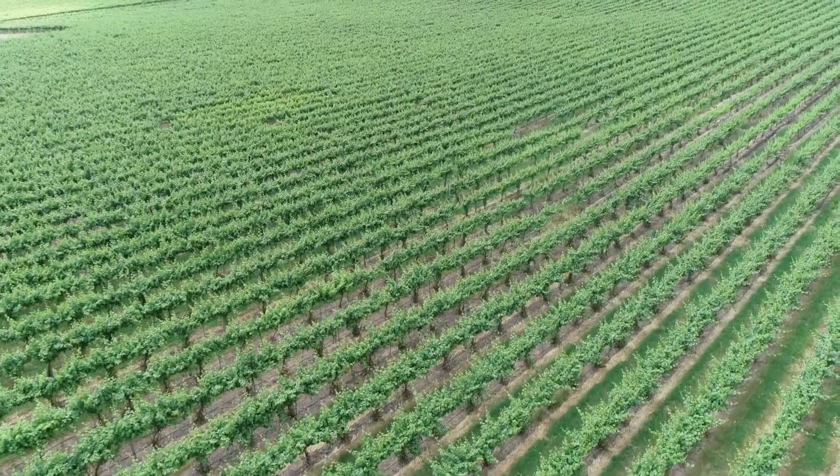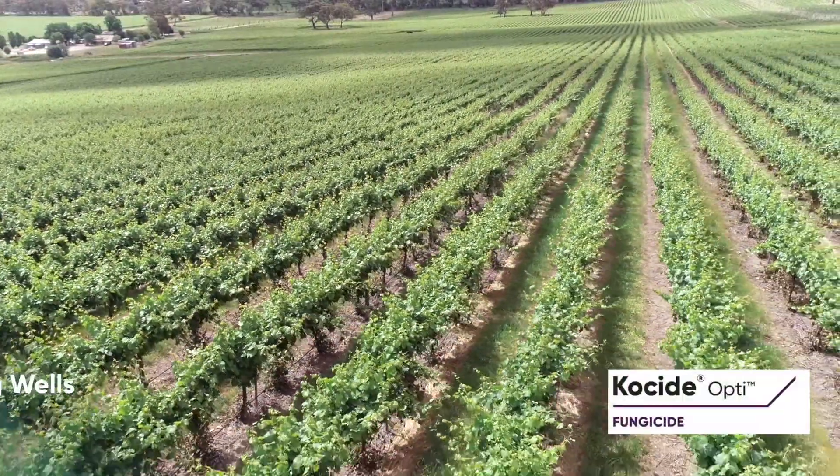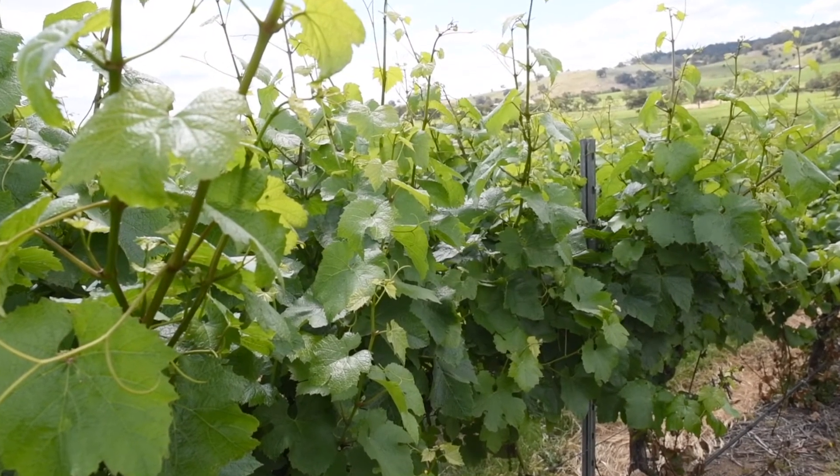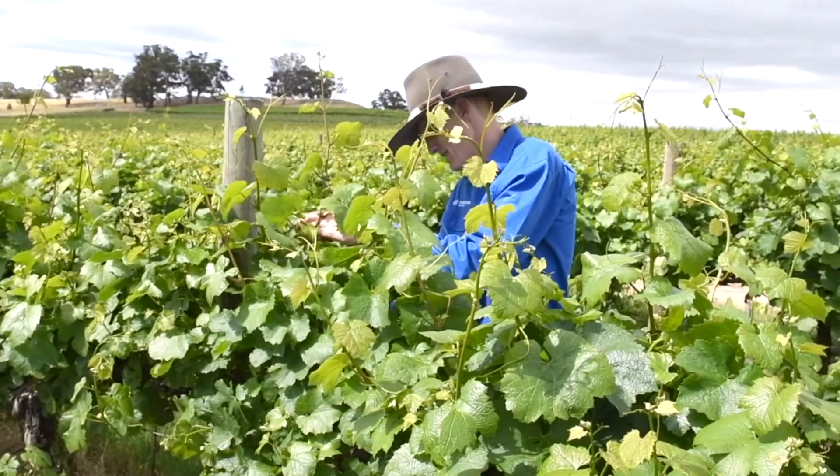Copper has had a long history of use in vines around the world and also here in Australia. Cosite Opti from Corteva has changed the way copper is used in vines in Australia. We're actually applying less copper because it's more efficient at doing what copper does to control downy mildew.